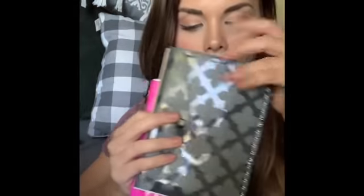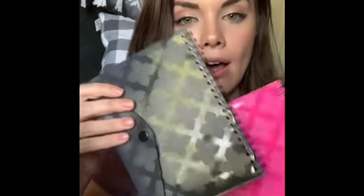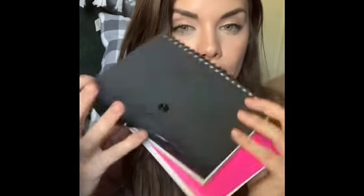I was so excited when I saw these — they have little pockets on the front. How perfect would that be for your grocery list, and then put your coupons in the pocket? I love it. I grabbed two of them and they had a bunch of different colors.